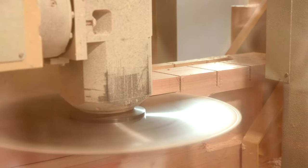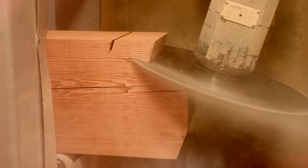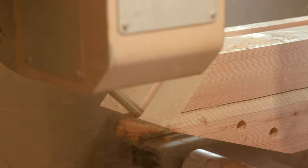Every single one of our craftsmen strives for perfection. You can see the complexity in each piece. Every single timber has many, many operations — drilling, cutting, dovetailing, notching. It's unbelievable the amount of joinery in this project.